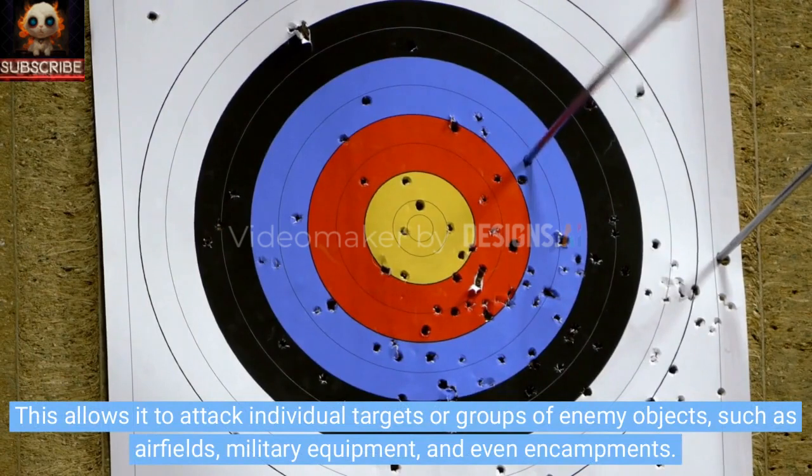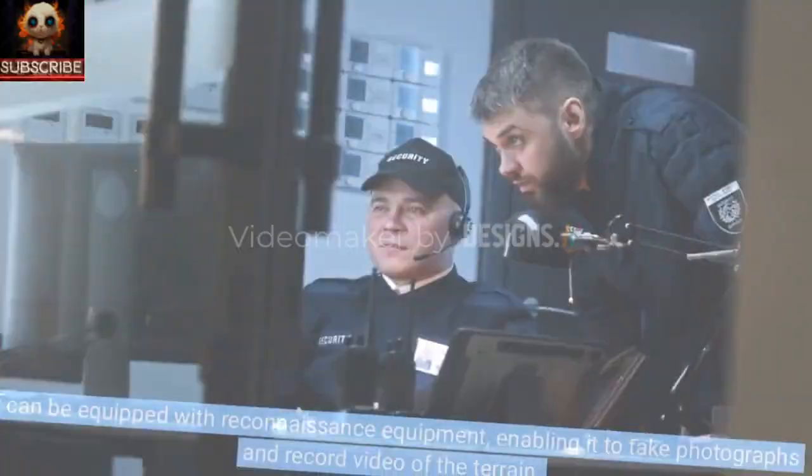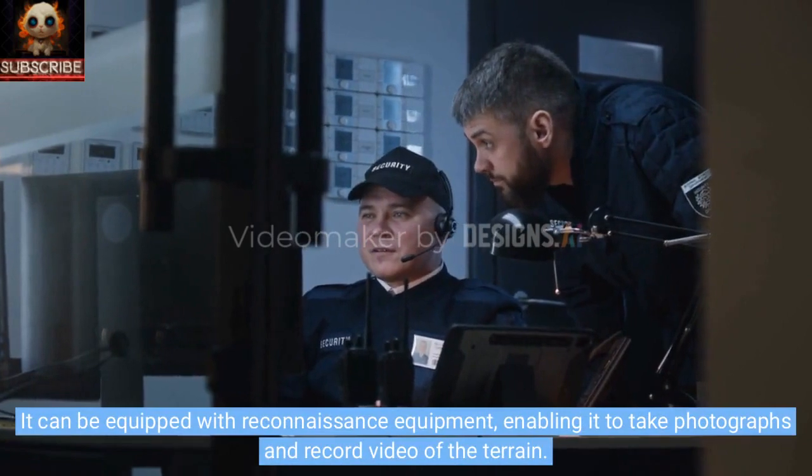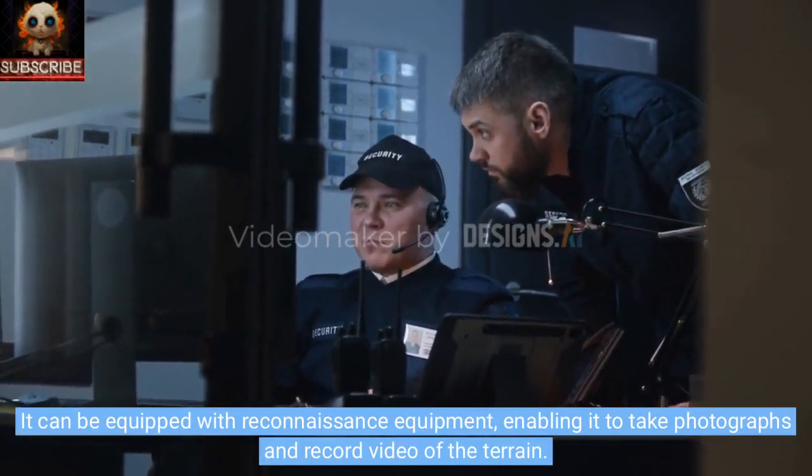This allows it to attack individual targets or groups of enemy objects, such as airfields, military equipment, and even encampments. The Tomahawk can also be used for reconnaissance. It can be equipped with reconnaissance equipment, enabling it to take photographs and record video of the terrain.